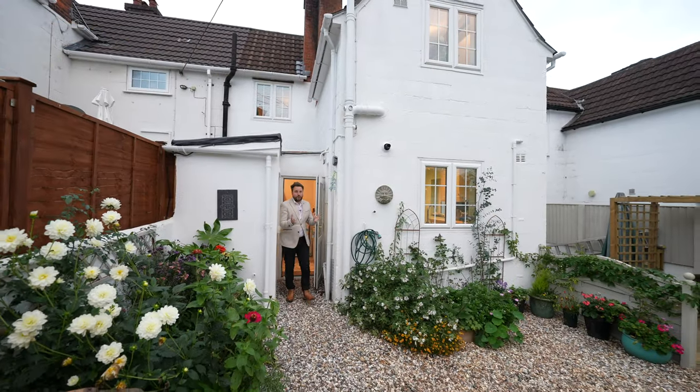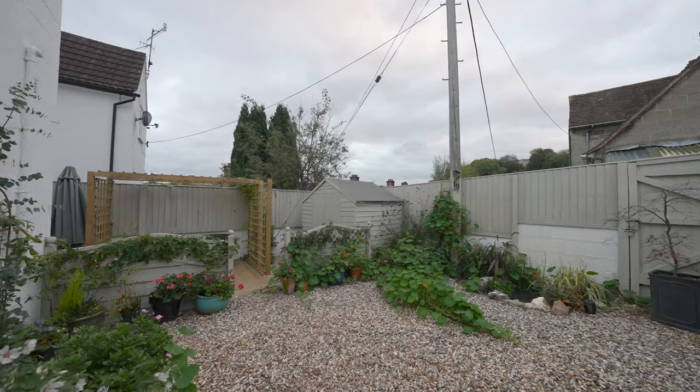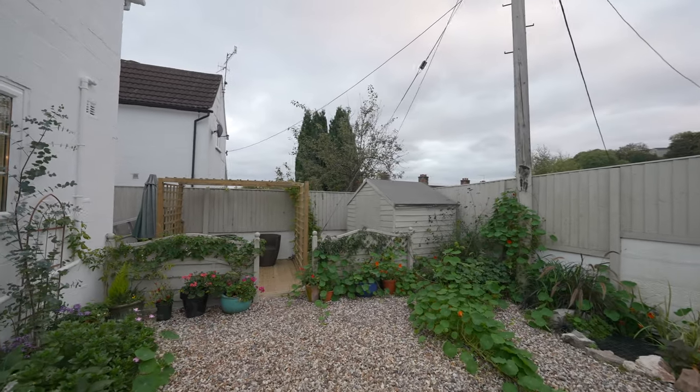To the rear of the property you've got a fantastic low-maintenance garden which enjoys a south-facing aspect as well as a rear entrance.